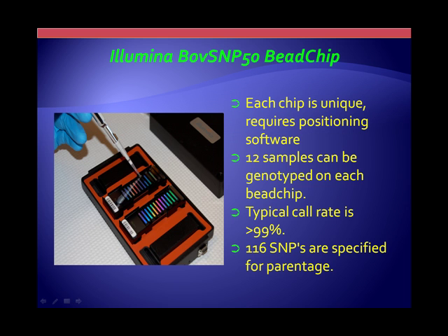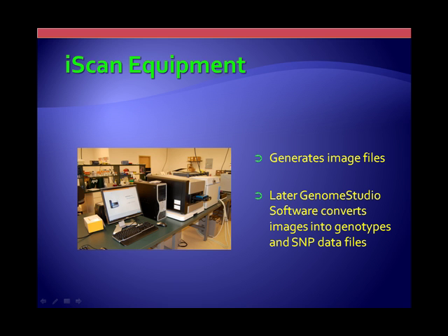We say there are 54,000 SNPs across that little strip. But in reality, each of those SNPs has been repeated 17 to 20 times randomly across that strip. So if you end up with an air bubble or something like that when you're processing, you have somewhere else on that particular strip to capture the data. There are also 116 SNPs that can be used as parentage SNPs, although not all of those are actually used.